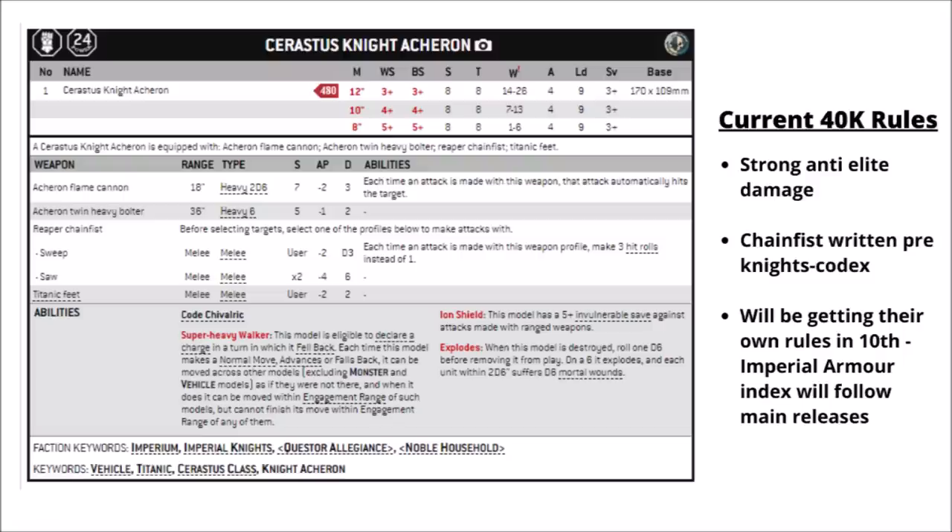The Reaper Chain Fist either strikes with its Saw mode — 4 attacks at a flat Damage 6 — or Sweep mode with 12 attacks at AP -2 and Damage D3. Those rules were written before the 9th edition Knights Codex, though, so it's kind of hard to interpret how it stands compared with the rest in 9th edition. It should be pretty exciting to see what a big flamethrower-wielding knight can do in 10th edition. If they still give it auto-hitting — which isn't guaranteed — then it could be absolutely brutal with a new Overwatch stratagem, potentially 1CP to hand out a crazy amount of damage. They did say that some current flamers wouldn't auto-hit like they do now.